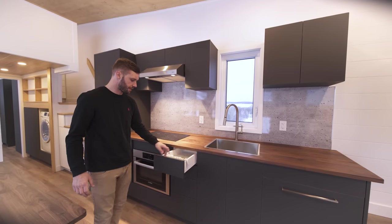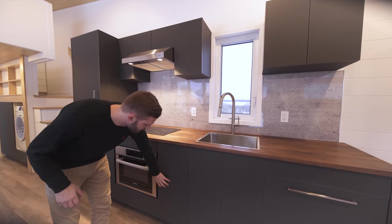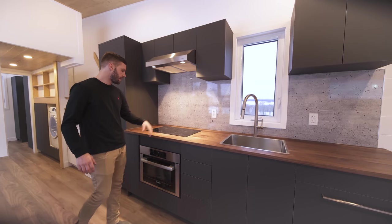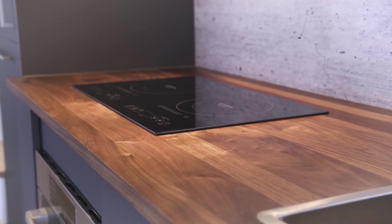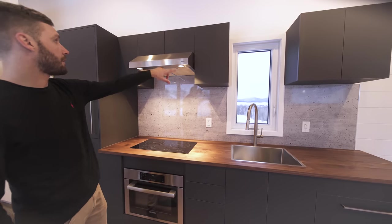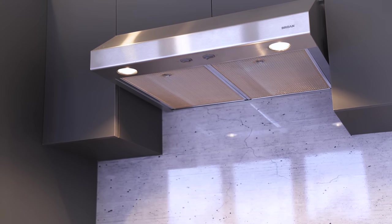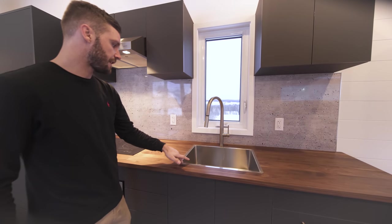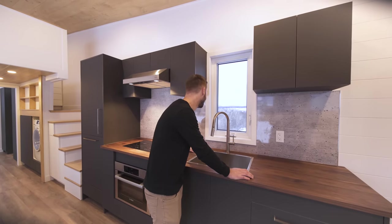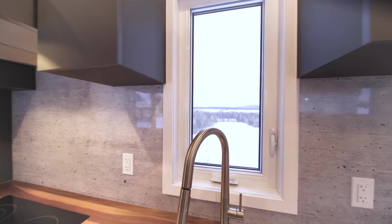We have drawers with push-and-pull design, a drawer underneath the built-in microwave oven which is electric. On top of that is a two-burner induction cooktop, additional cabinets above, and the range hood. We also have a large stainless steel sink with a stainless faucet and a nice window to enjoy the view — right now overlooking the St. Lawrence River, but the next view will be in California.